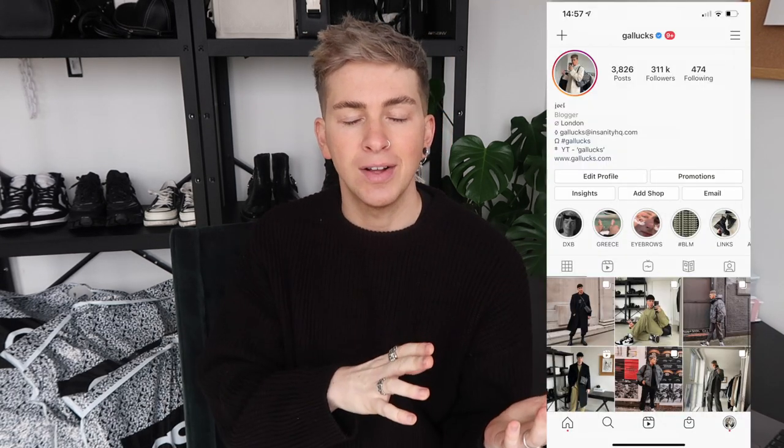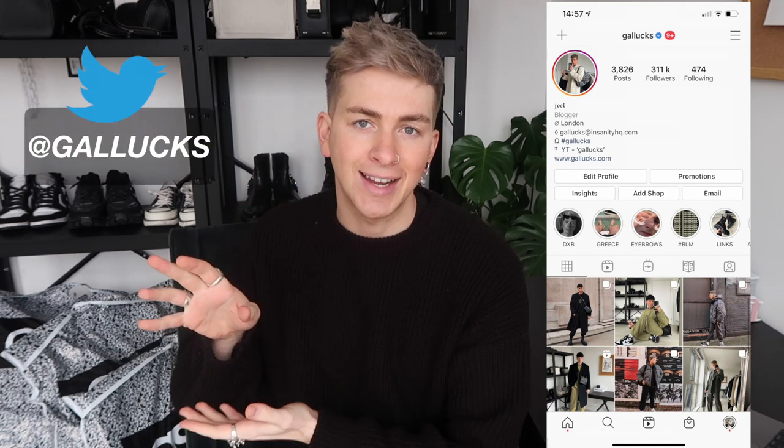Hello there guys, it's Joel here aka Galux and welcome back to my YouTube channel for a new ASOS haul. If you are new to the channel, don't forget to hit that subscribe button and hit the bell for notifications. You can find my daily outfits over on Instagram and follow me on Twitter at Galux.